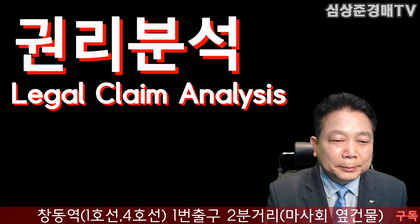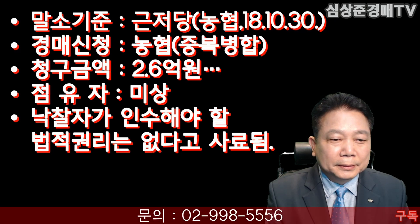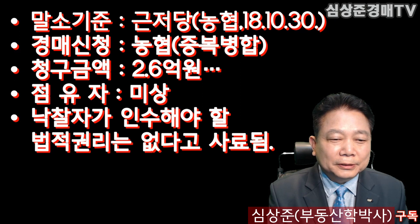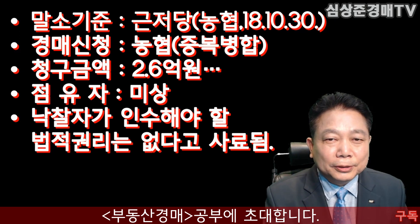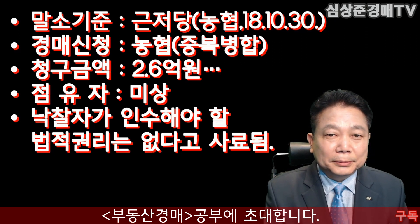권리 분석을 해보면요. 말소기준권리는 농협의 근저당이 되겠습니다, 2018년 10월 30일이 되겠죠. 경매신청은 농협에서 중복병합이니까 두 군데에서 경매신청을 했습니다. 청구금액은 그중에 먼저 신청한 곳이 2억 9천만원, 또 농협에서도 있었구요. 점유자는 현재 미상입니다. 낙찰자가 인수해야 할 법적 권리는 없다고 사료되니까 참조하시면 되겠습니다.